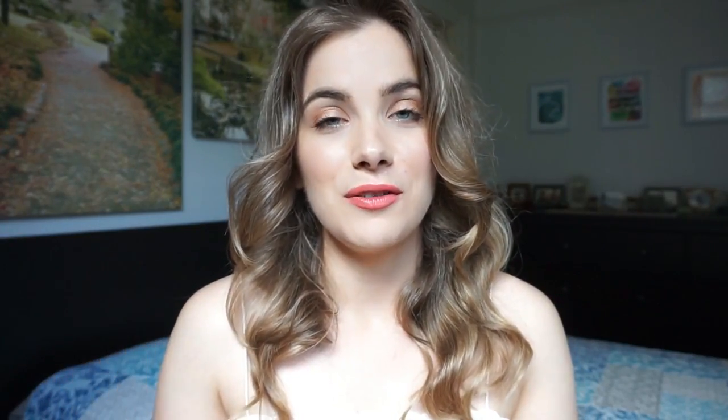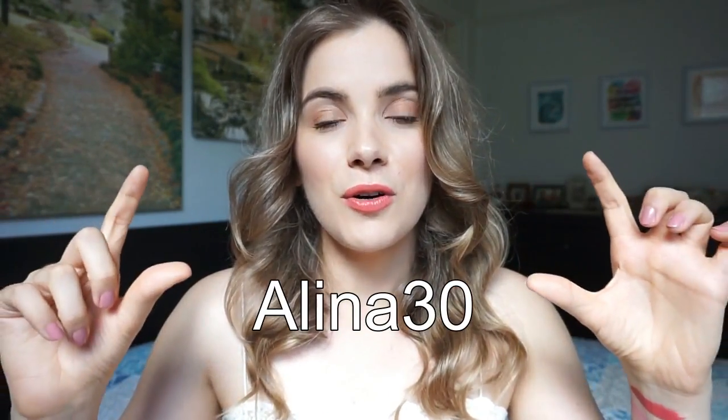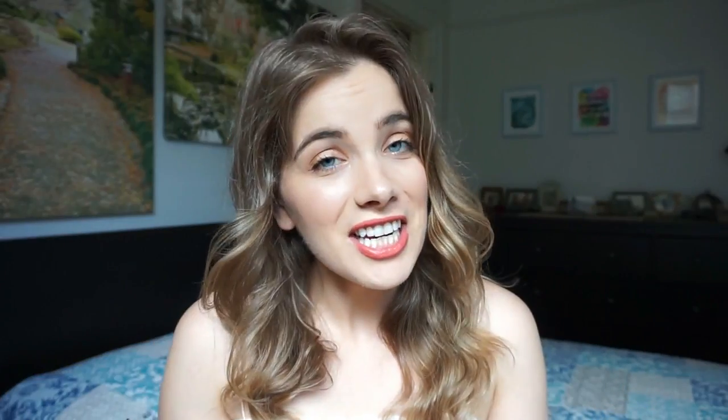Even though this video is not sponsored and I'm not being paid to say this, Madame Glam has actually sent me a discount code for you guys for 30% off everything on their site for the entire month after this video comes out. I will put the discount code right here and link everything down below.